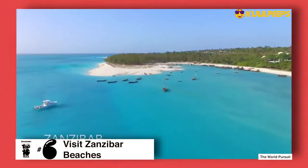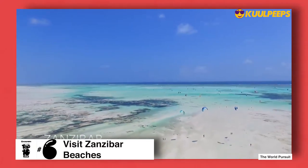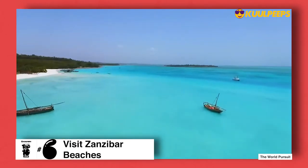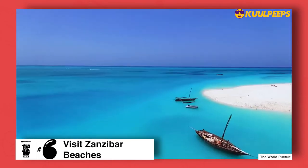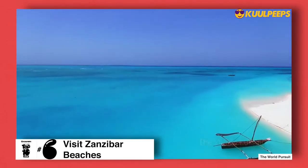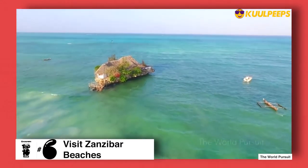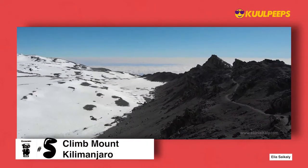At number six we have visiting Zanzibar's beaches. The island of Zanzibar, also called Unguja, is a major holiday destination in Tanzania, known for its beautiful beaches. Part of the Zanzibar Archipelago, which consists of the islands of Zanzibar and Pemba, it has some of the best beaches in the world.